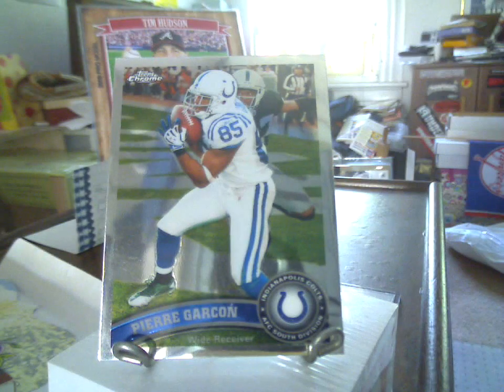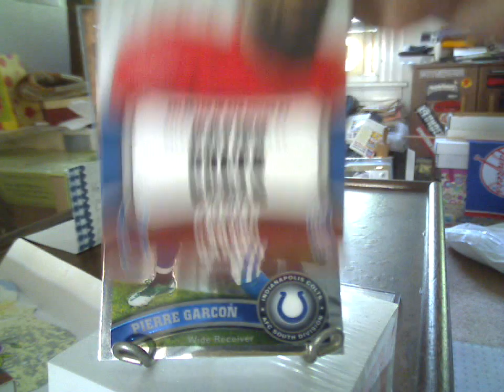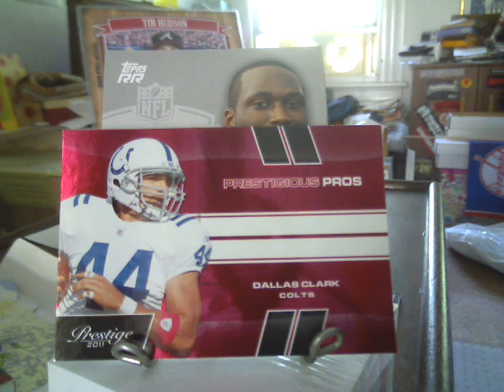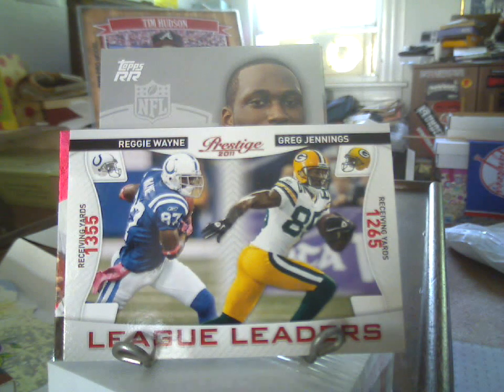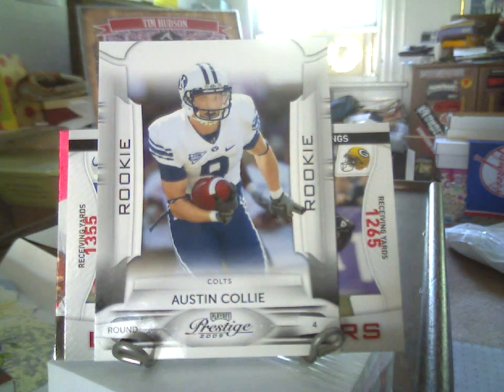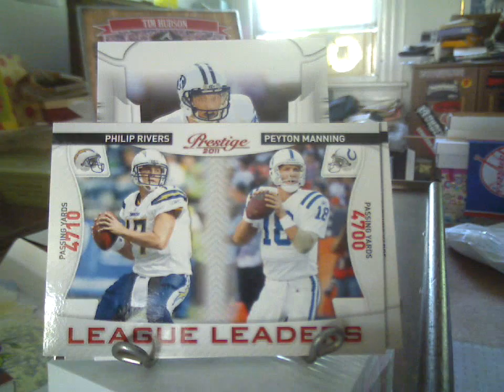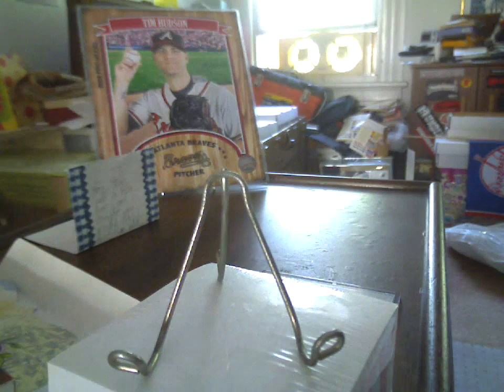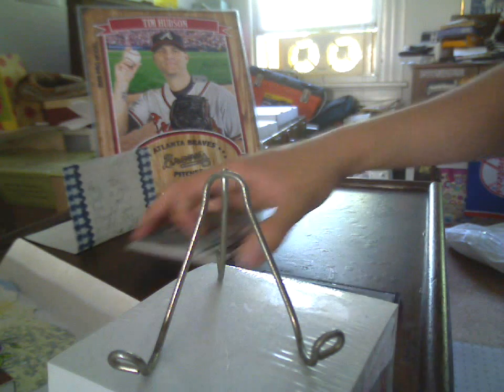Pierre Garçon Topps Chrome. Delone Carter Rising Rookies. Dallas Clark Prestige Pros. Reggie Wayne, Greg Jennings — Prestige League Leaders. An Austin Colley rookie. Phillip Rivers, Peyton Manning League Leaders. And a Reggie Wayne Topps Platinum. Nice assortment of base inserts and rookies there.